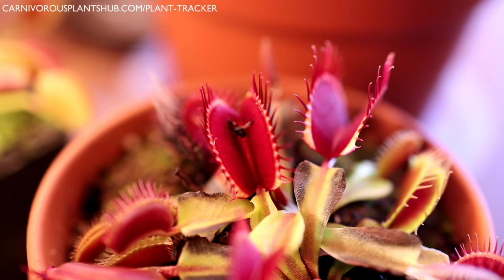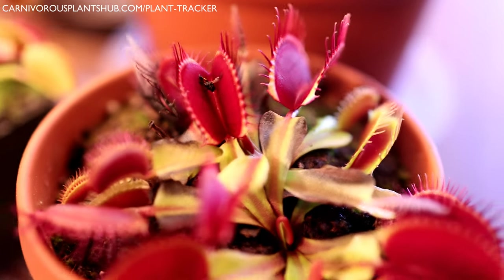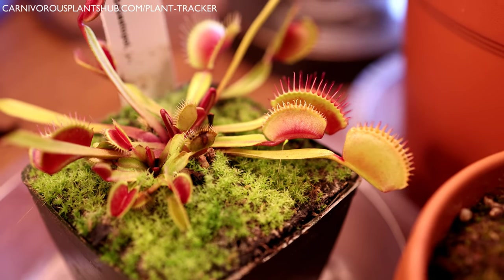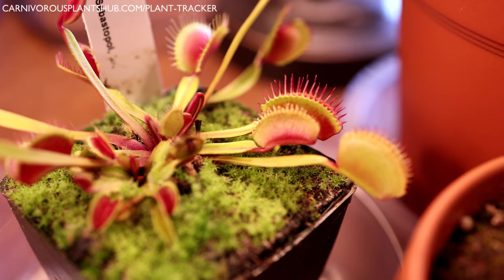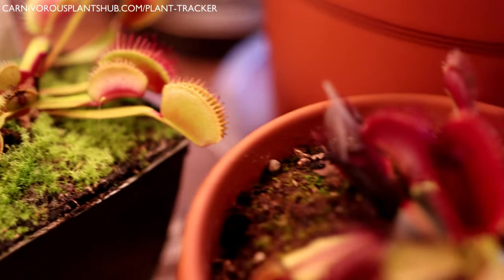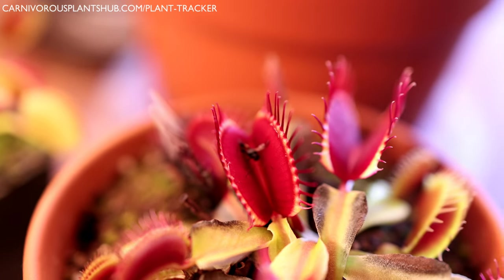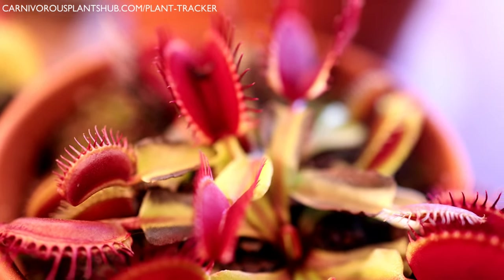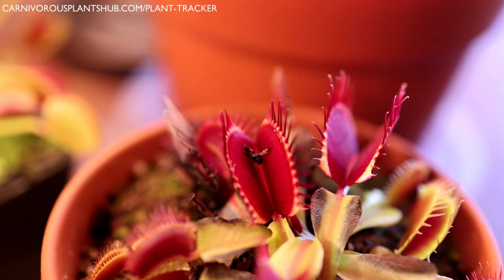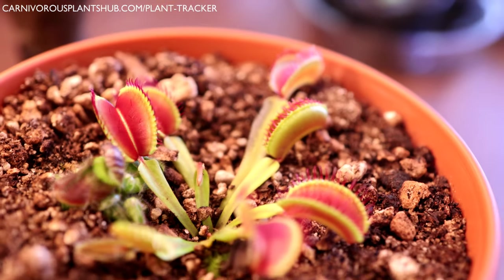Another huge misconception is that Venus flytraps are exotic tropical plants from the jungle — that really isn't true. They don't grow in the deep jungles of the Amazon. They're actually native to about a 90-mile radius around Wilmington, North Carolina, and they grow in sunny coastal wetland savannas. These plants can even be exposed to freezing temperatures, see snow, and go through a winter dormancy period — storing energy in their rhizomes and coming back in spring. The idea that they're a tropical plant is completely false.